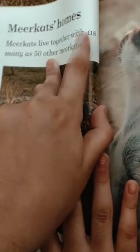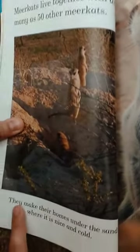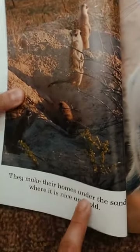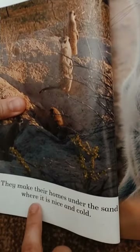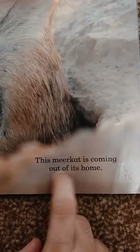Meerkats live together with as many as 50 other meerkats. They make their homes under the sand where it is nice and cool. This meerkat is coming out of its home.